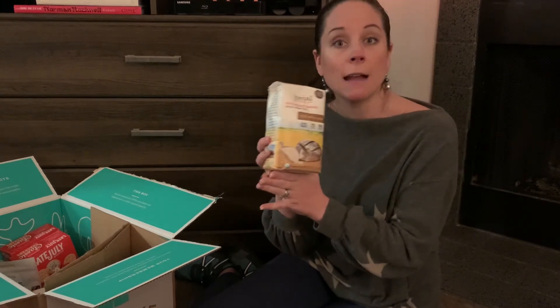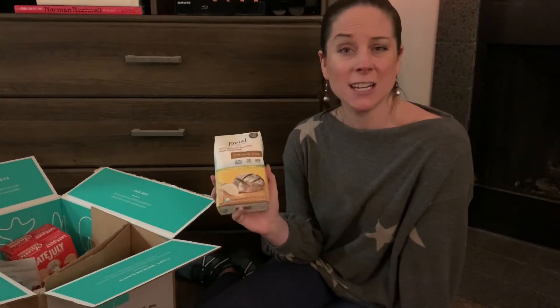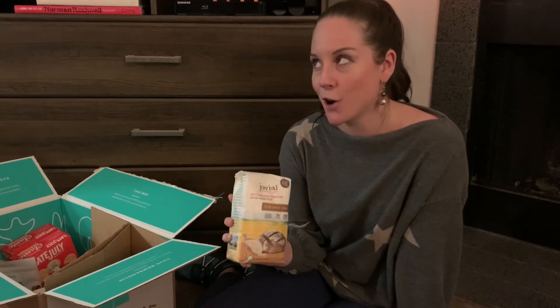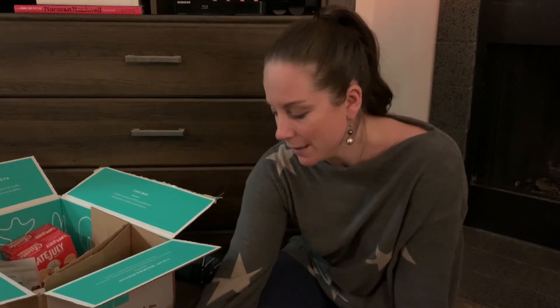Then we grabbed some einkorn flour from Jovial — this is the 100% whole wheat. I like to use this to make bread. My favorite way to use einkorn is to get the whole berries and grind the wheat myself, but einkorn berries have been very tricky to find this year in 2020. I usually have them on my regular Essential Rewards order from Young Living, but they've been out of stock since about April. Jovial was also out of stock of their berries for a very long time, though I did just notice they're back in stock. So if Young Living doesn't come back first, I might be ordering a big bag of einkorn berries from Jovial. In the meantime, the whole wheat flour will have to work — it's still a lot better than most other flours out there.